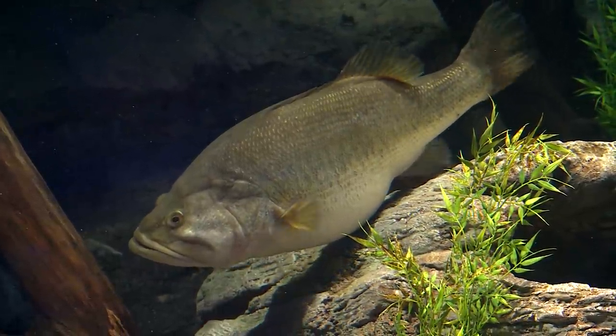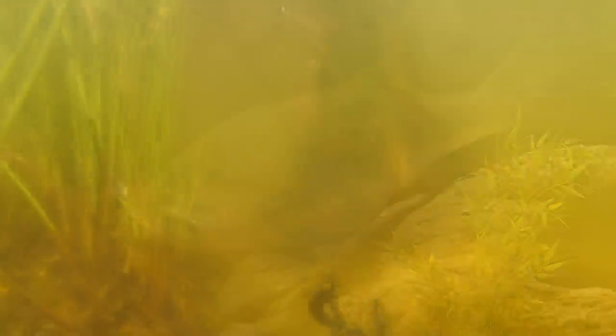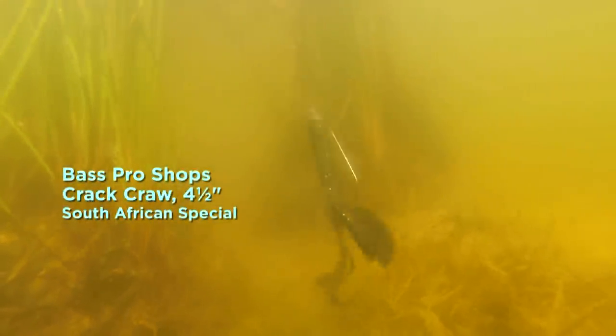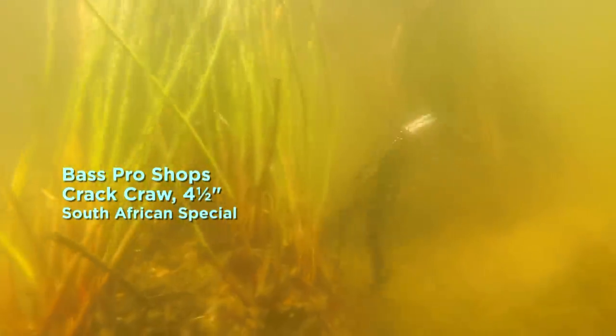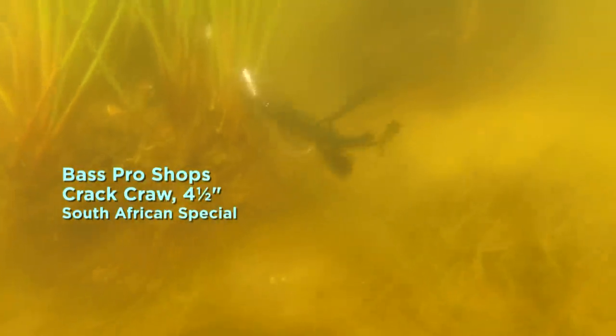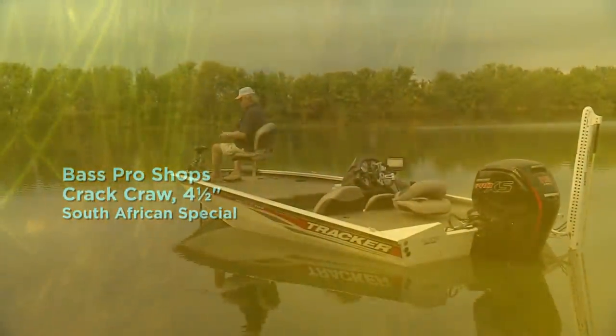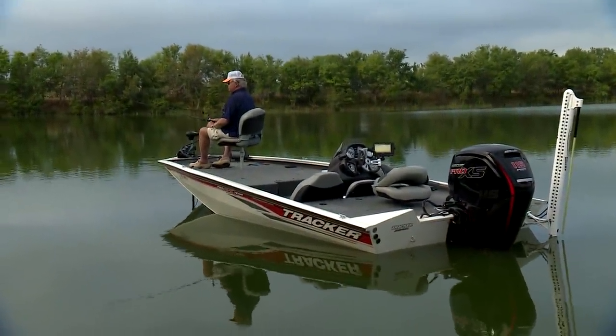During this pre-spawn period, they're fairly easy to catch once located, provided you offer them something they can see and relate to. What we're offering them now is Bass Pro Shops 4.5 inch African Special Crack Crawl, and believe you me, this is the color and bait that they want — the color that's most visible at this time and depth.